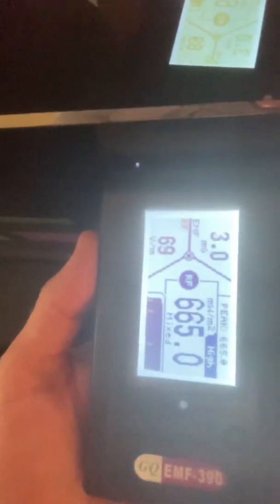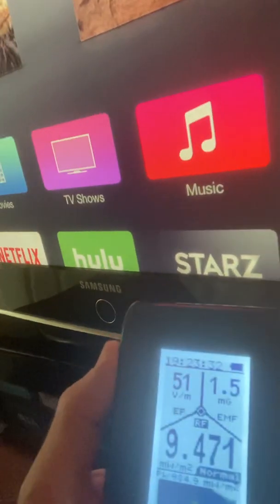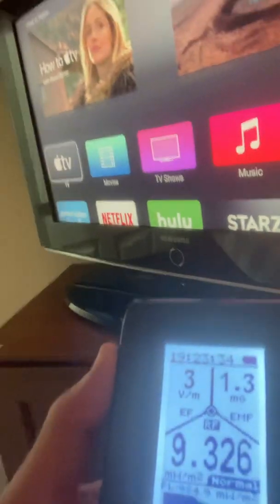As expected, this can be giving off a lot of RF. We'll go ahead and go right to the device here. Okay, so it actually peaked out at 984 milliwatts per meter squared.